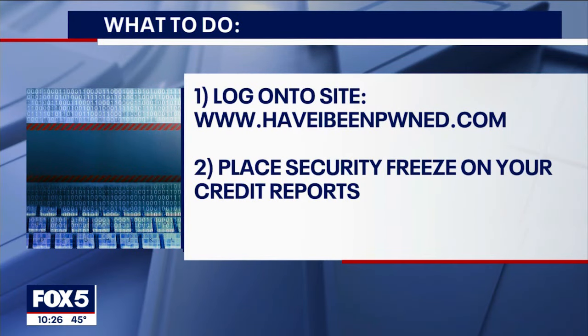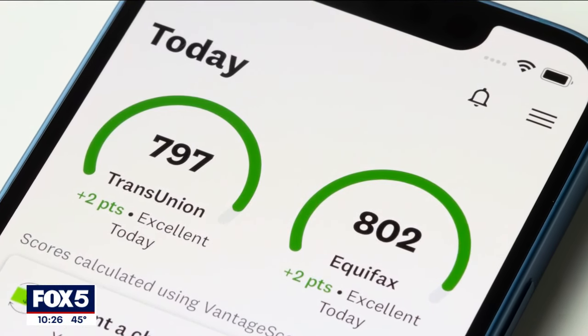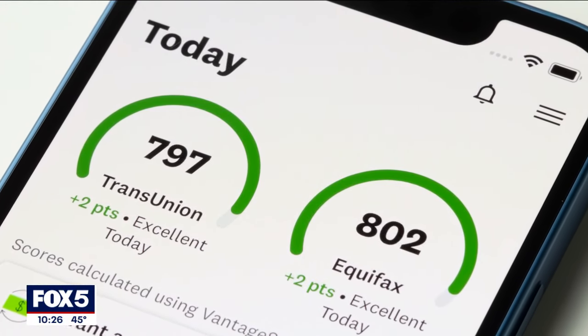Second, place a security freeze on your credit reports. If you're in a situation where you're not going to be taking out a line of credit, buying a home, or doing something like that in the near future, putting a freeze on your credit is in general a good idea.